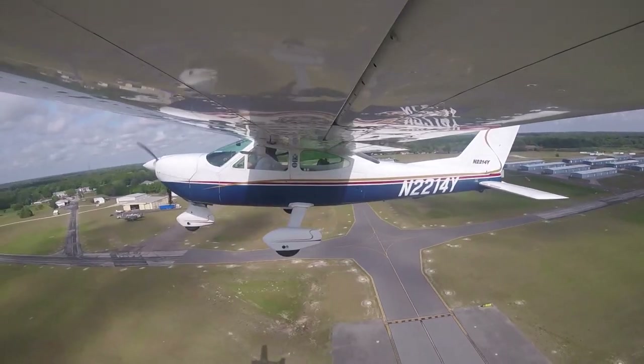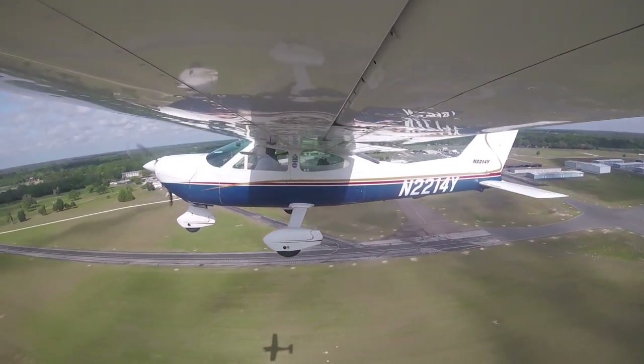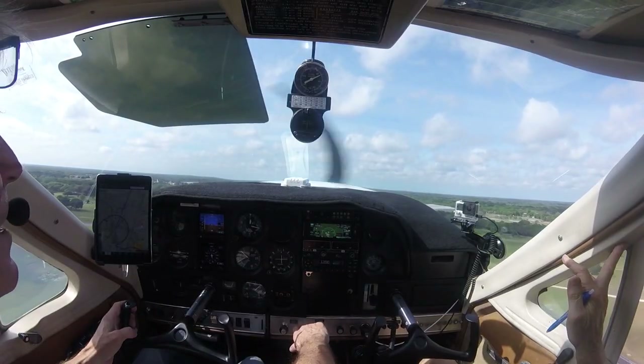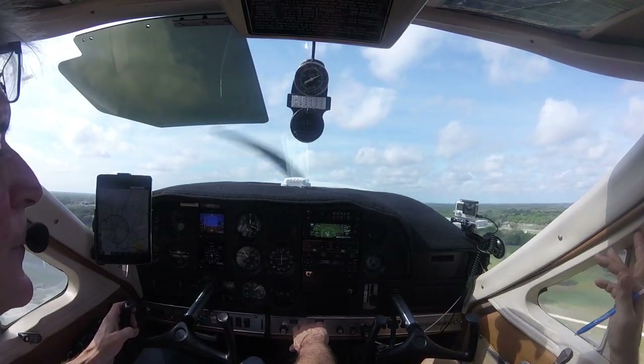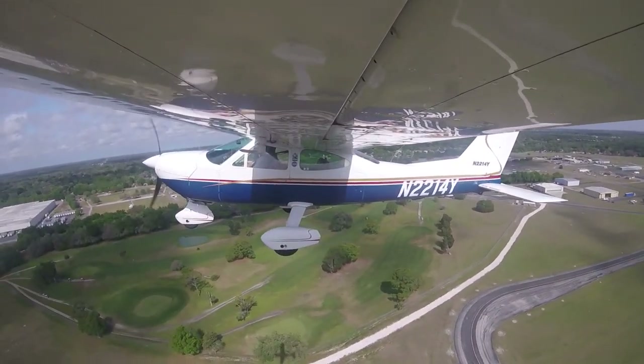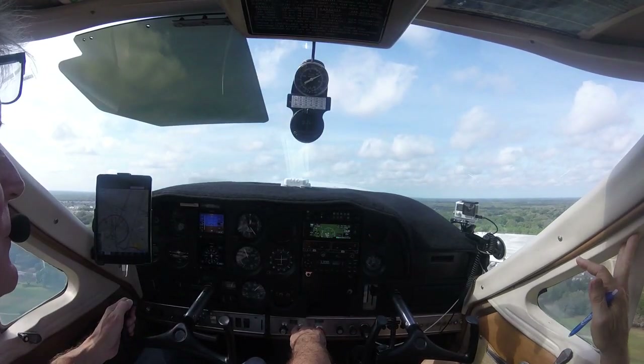Then as we were installing the new cylinders, we looked at the mag wires and they really were due for a replacement. Being that they were over 20 years old it was a safety issue, and that new cylinder really wasn't firing very well, so I went ahead and had new mag wires installed on the plane.